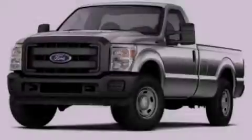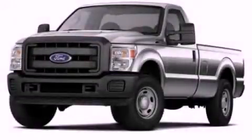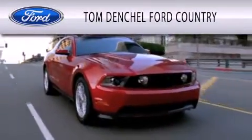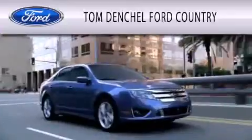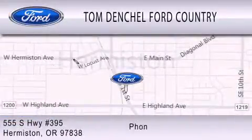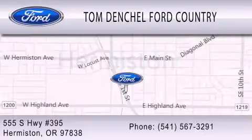Stop by today and test drive this automobile for yourself. Tom Dentschel Ford Country is dedicated to doing everything possible to ensure that the experience you have selecting your vehicle is as pleasant as possible. We're located at 555 South Highway 395 in Hermiston.